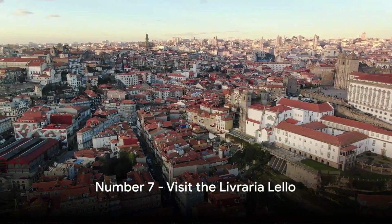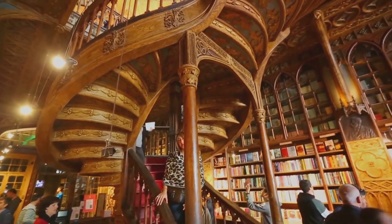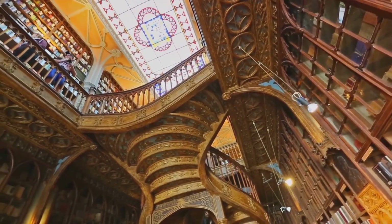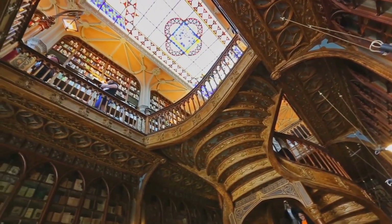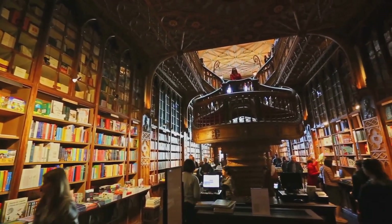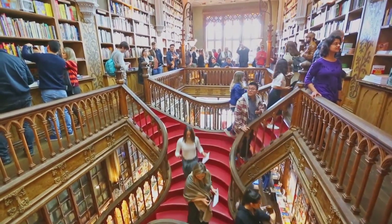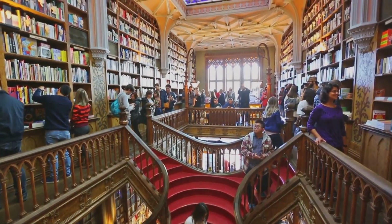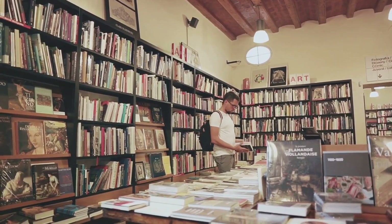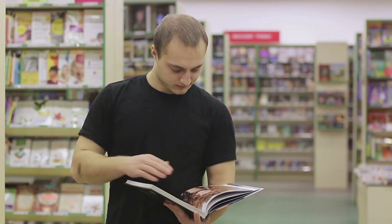At number 7, we have the Livraria Lello. This enchanting bookstore nestled in the heart of Porto is a gem that's not to be missed. Dating back to 1881, the Livraria Lello is a testament to a bygone era, a place where literature and architecture intertwine in a stunning dance of beauty and history. As you step inside, you're greeted with a breathtaking sight. The bookstore's neo-gothic facade gives way to a dreamlike interior, complete with a curvaceous staircase that seems to float in mid-air, and a stained glass ceiling bathing the store in a soft, ethereal light. The Livraria Lello boasts an extensive collection of books catering to a diverse range of interests — from contemporary bestsellers to classic literature and academic texts. There's something for everyone.